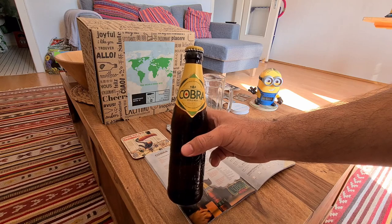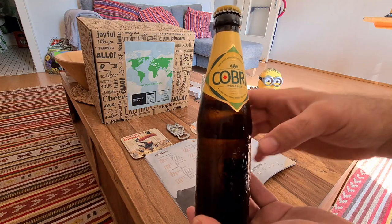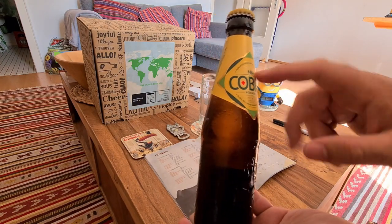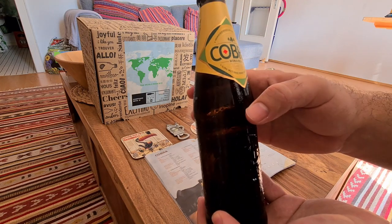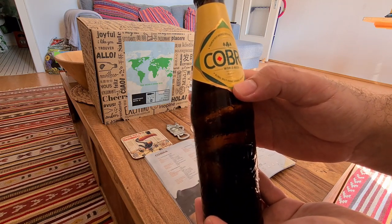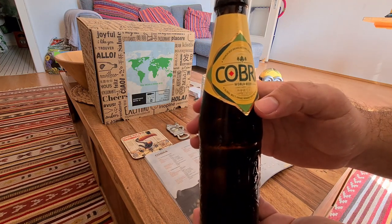It's coming out of India. It's in a brown bottle with yellow and green labeling with the wording Cobra on it. It's got an image of hops and it says premium beer brewed with rice, maize and hops.